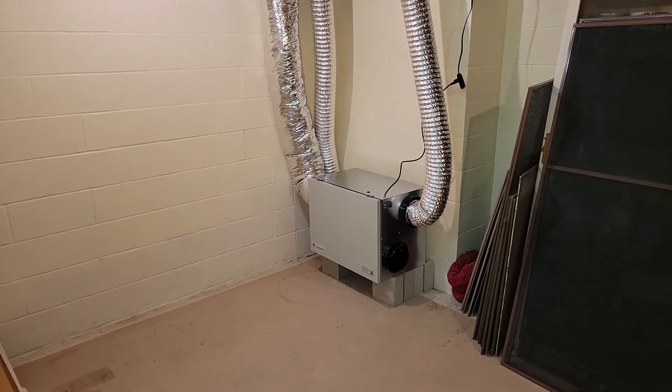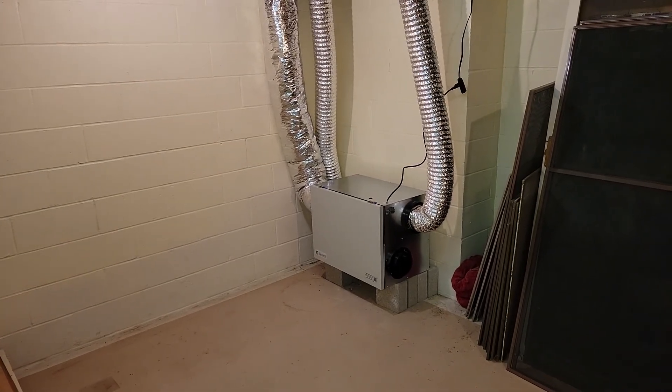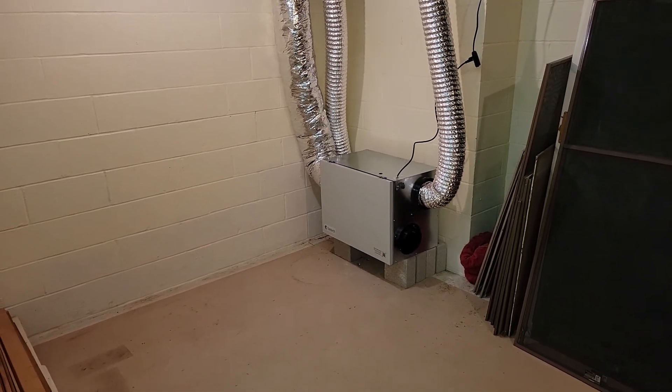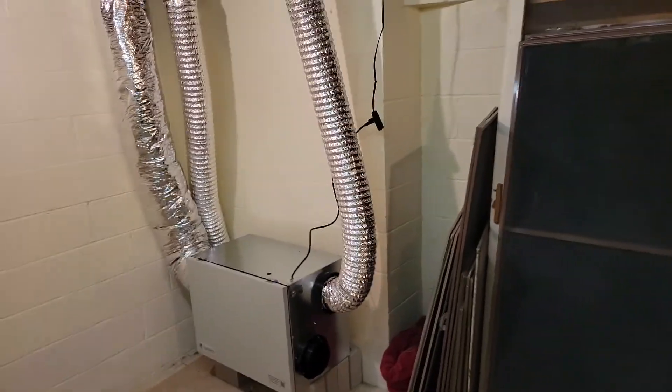The heat transfers in between the two lines coming in and out of the house, so you're not blowing in cold air directly. Today is about 30 degrees outside — it's not 30-degree air coming out of here, it's probably about 55 or 60. So this is the one ERV; I'll kind of show you where everything's at.